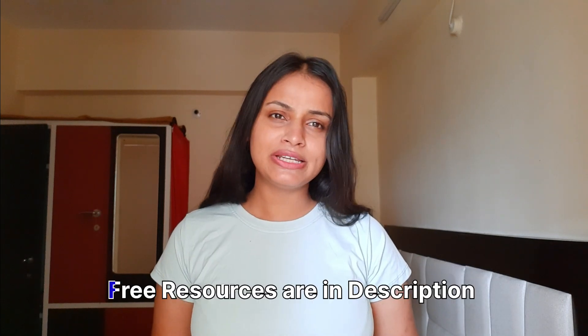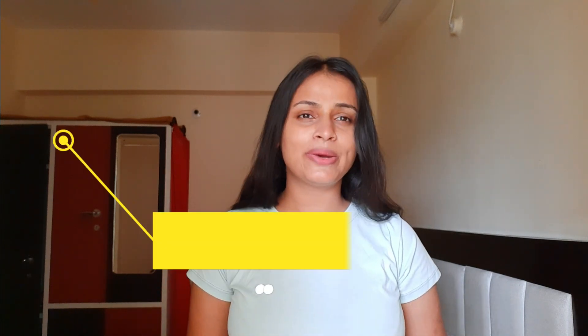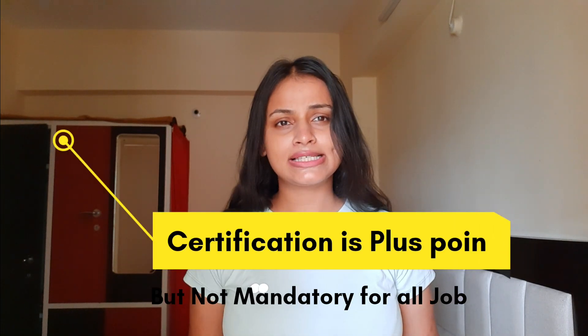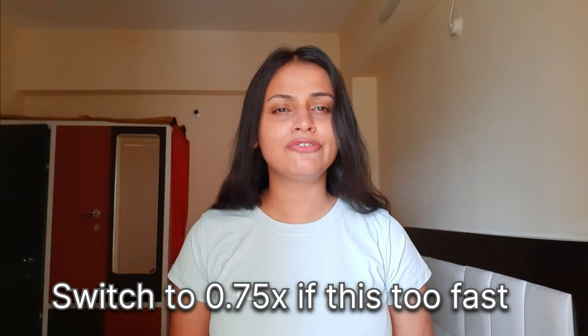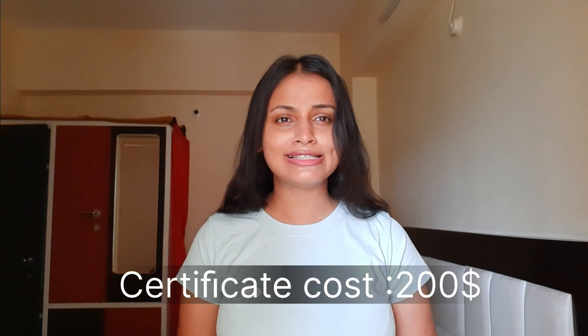Hi everyone, I hope you all are doing great. In this video I'll tell you how you can become a Salesforce developer in just three months, using free resources only. The certification cost is a little bit high but not required by every company. If you're a complete fresher or someone working elsewhere, you can easily afford that certification cost.